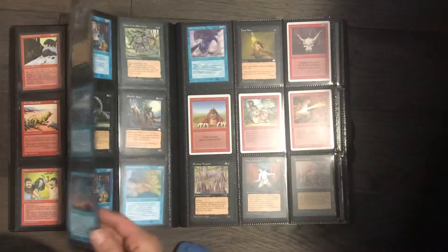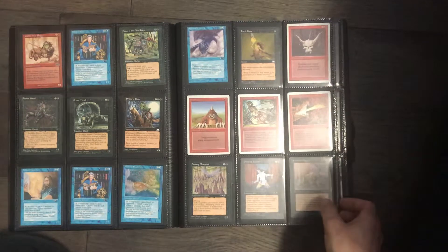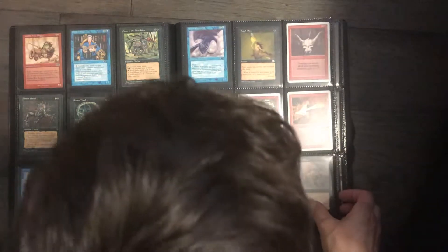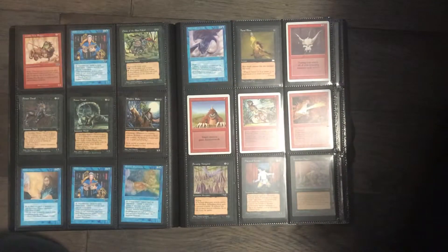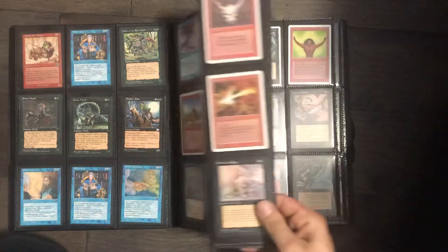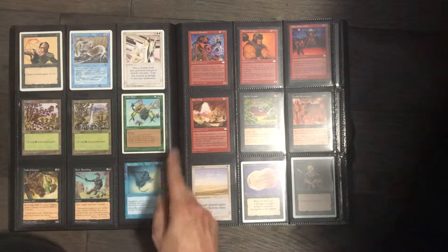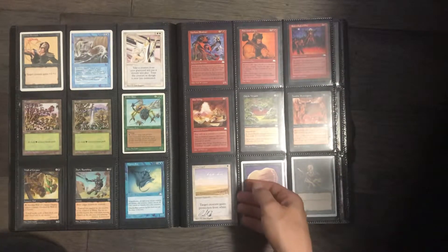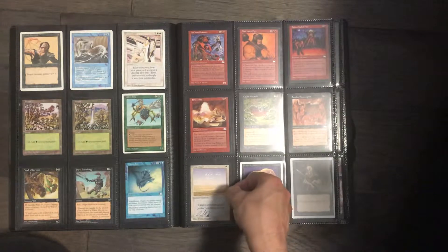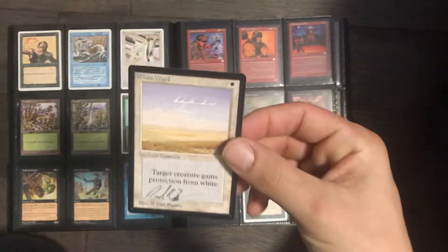Some Ice Age here. Alliances. Urza's. And then we got two Mirage lands. Some more revised stuff, Fourth Edition. And here is a beta signed White Ward — I'll take that out for you, just because I know that's kind of a cool card.